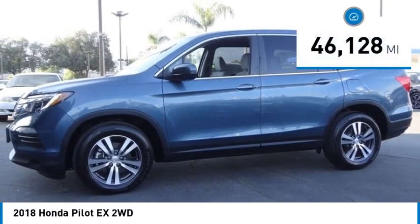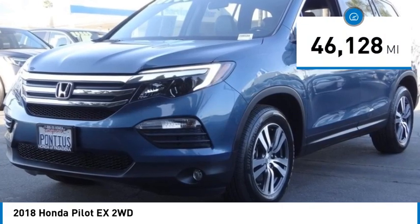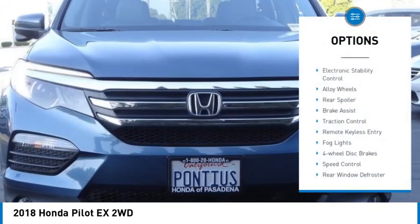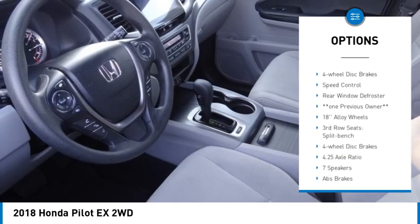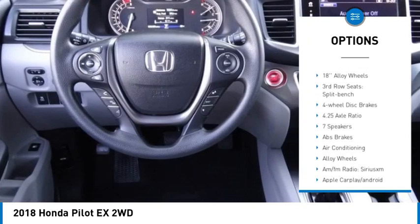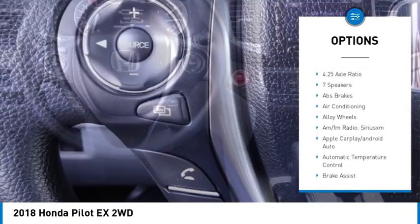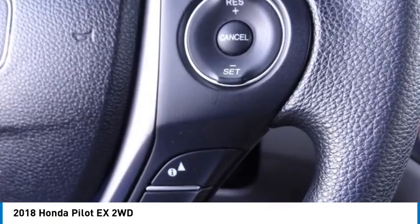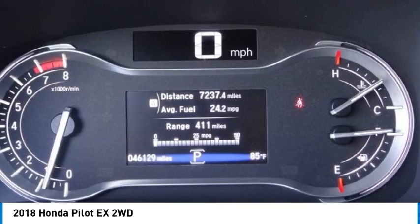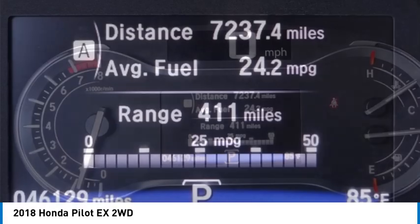This vehicle has less than 50,000 miles. Here are some of this vehicle's great options: electronic stability control, alloy wheels, rear spoiler, brake assist, traction control, remote keyless entry, fog lights, four-wheel disc brakes, speed control, rear window defroster. Is love at first sight really possible? Let us know when you stop in.